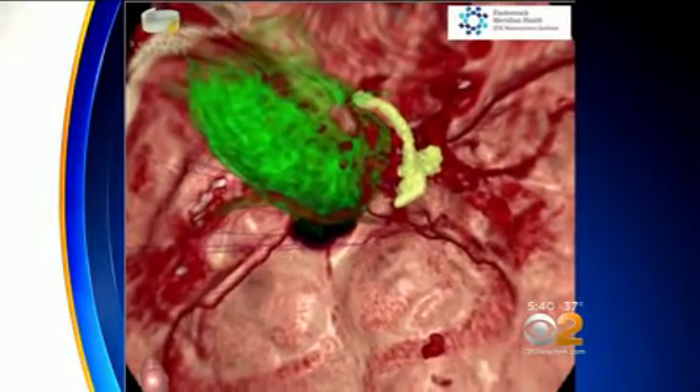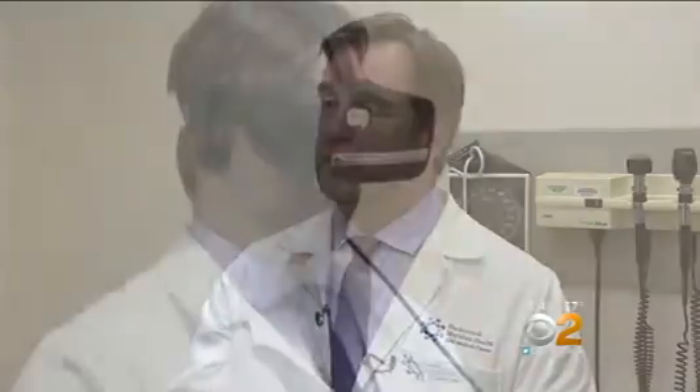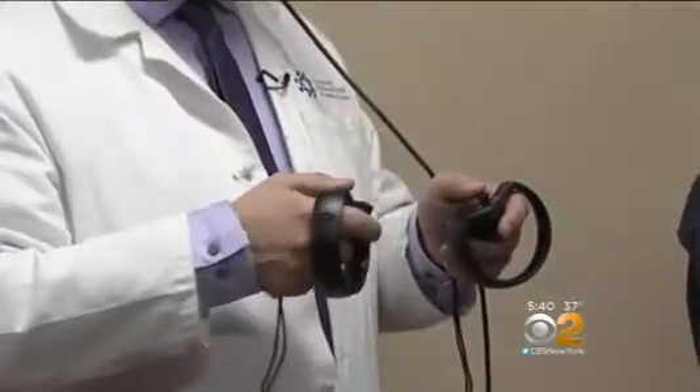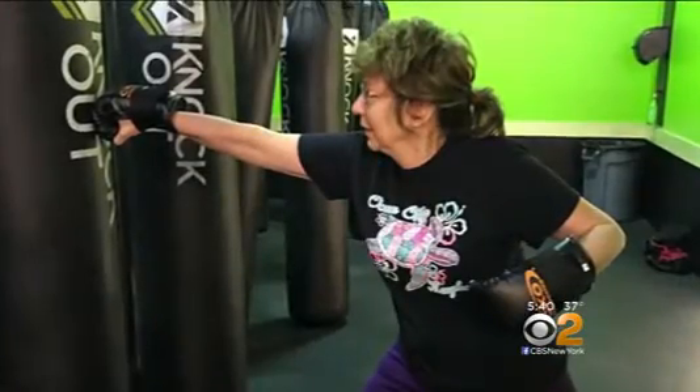Better yet, the VR system allows a doctor to better plan the surgery. It gives surgeons the power to really rehearse operations more than they've ever had before. It makes surgery safer and frankly faster.